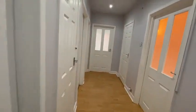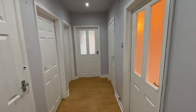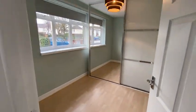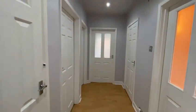So we have the entrance lobby. There are two storage cupboards. On the left here is bedroom 2, and the lounge is on the right.